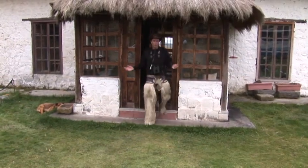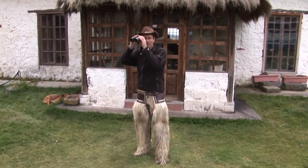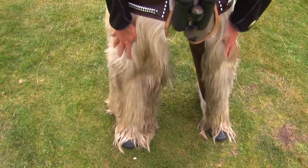This is how we roll when we're birding in the high Andes. In place of revolvers, we have our binoculars. I've got my fur on.